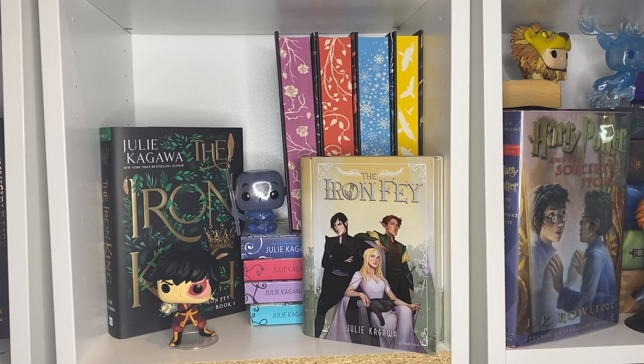In the middle shelf we have my Julie Kagawa collection, mostly the Iron Fae series. I've read a lot of her books and really enjoyed them — they were one of my OG favorites from high school. The Iron Fae series holds such a special place in my heart because it truly was one of the first YA series I was into. If you haven't read it, I really do recommend it.